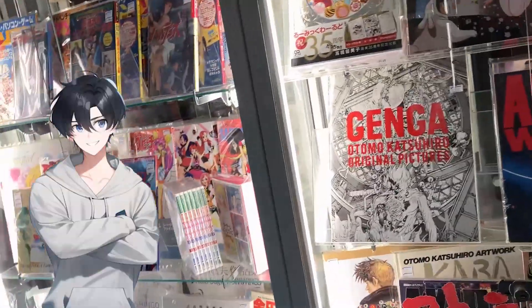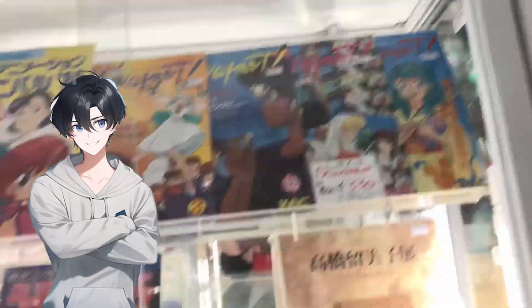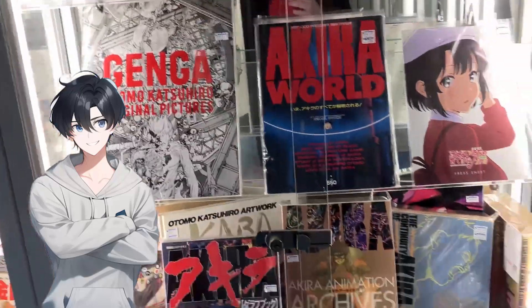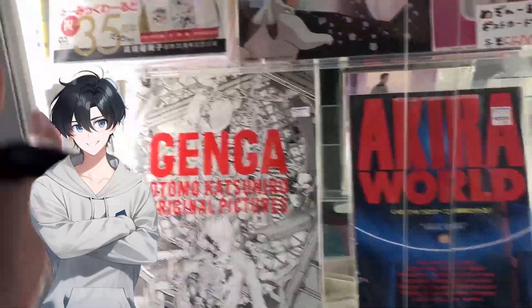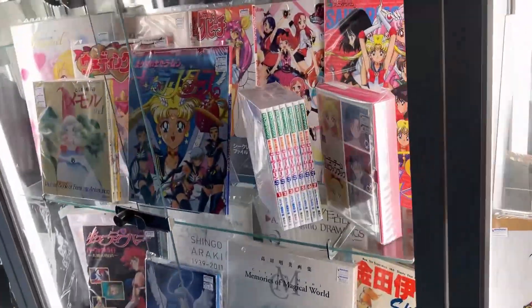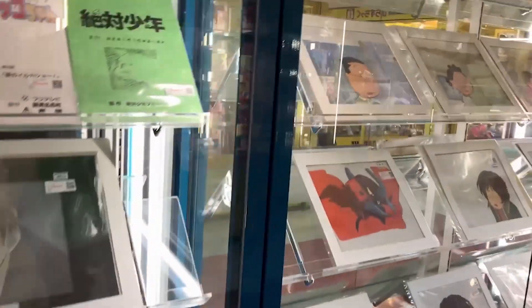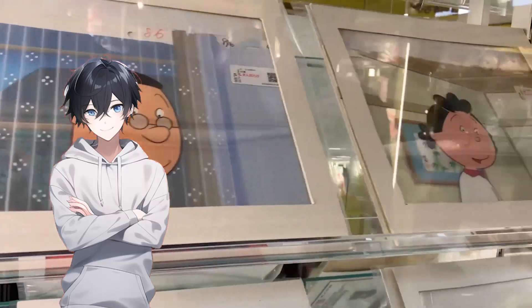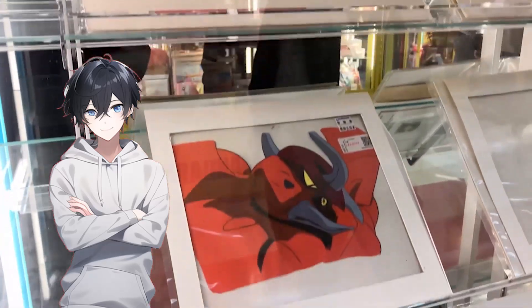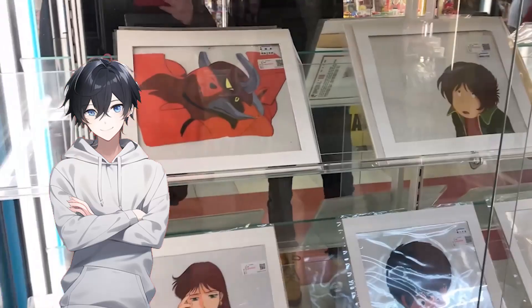Wow, this shop seems to sell really old anime art books and anime guides from the 80s and 90s. They seem to have a lot of Lum art books in this shop. The next shop we found sold old anime cels. Wow, they even got frames from the anime Sazae-san. This show has been going since 1969 and has over 2000 episodes — that's right, this show has been running 20 more years than the Simpsons, and is still going strong, unlike the Simpsons.